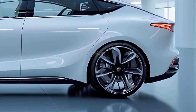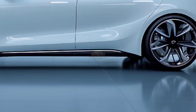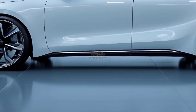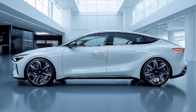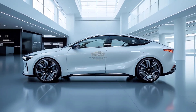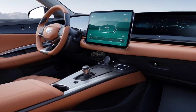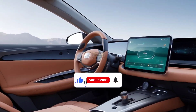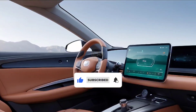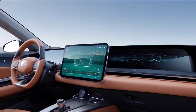The rear wheels of base models are driven by a single motor generating 170 kilowatts and 330 Newton-metres, while the more costly dual-motor version generates 230 kilowatts and 360 Newton-metres of torque. A performance variant is also offered at the top of the range, generating 390 kilowatts and 670 Newton-metres, enabling 0–100 km/h in just 3.8 seconds.